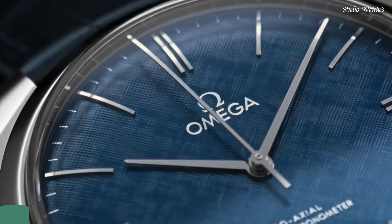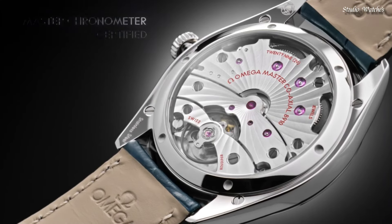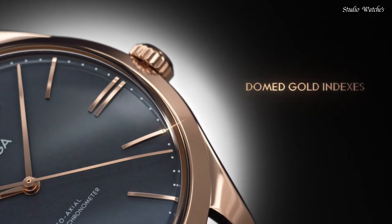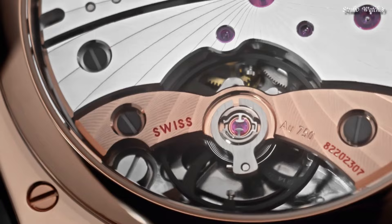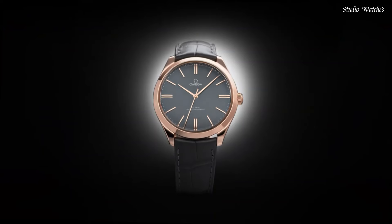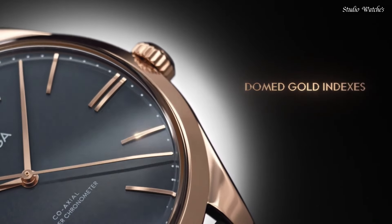Number 4: Omega DeVille Hand-wind Chronometer Men's Watch. Stainless steel case with a blue leather strap. Fixed stainless steel bezel. Blue dial with silver tone hands and index hour markers. Dial type: Analog. Hand-wind movement. Scratch-resistant sapphire crystal. Case size 40 mm. Bandwidth 20 mm. Water-resistant at 30 m. Functions: Date, Hour, Minute, Second. Coaxial escapement. Chronometer. Swiss made.